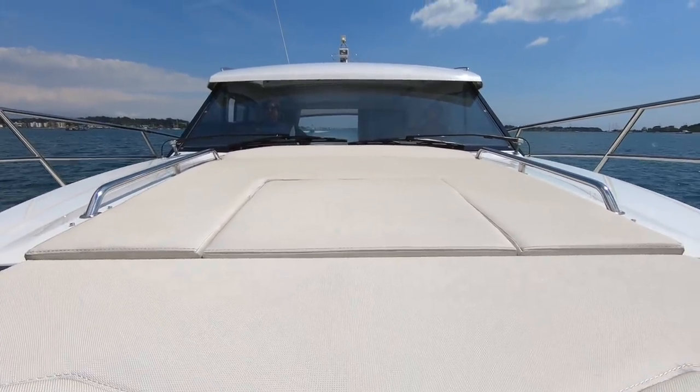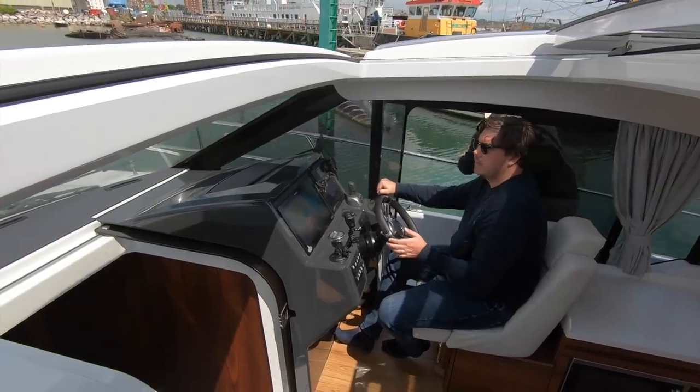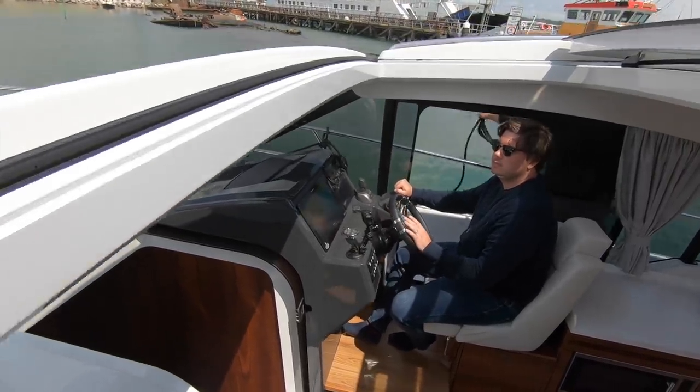This is a boat that was designed with single-handed skippering in mind — hence why you have the door, and you can get out onto the side deck really easily. It would be nice if there was a boarding gate here so you could go from the helm seat straight onto the pontoon, but they haven't managed to include one. Because you've got asymmetric decks, the port one is narrower than the starboard one. But it is a really good size and a very easy deck to move up and down on. It's a very easy boat to handle at slow speed. The joystick is an option you probably don't need.